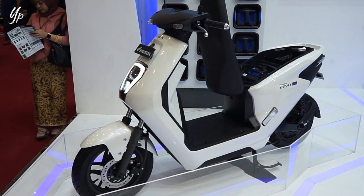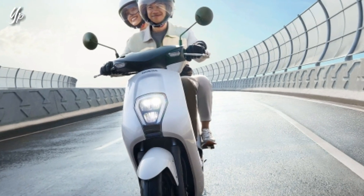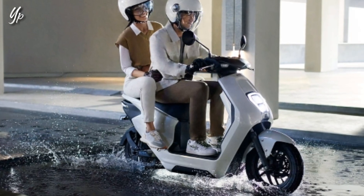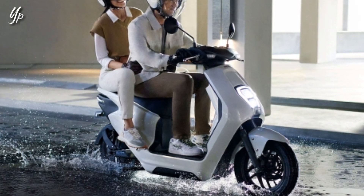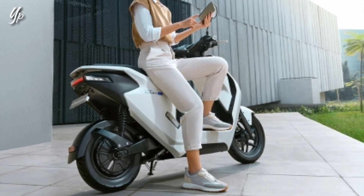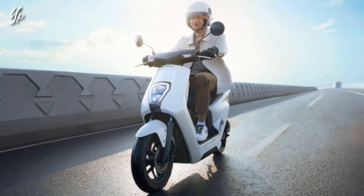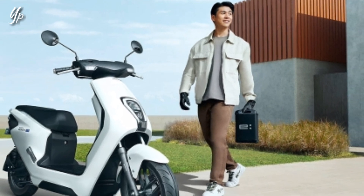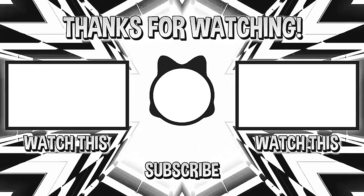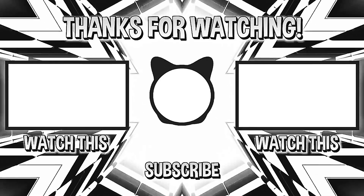Oke, gue rasa cukup sampai disini dulu informasi yang bisa gue sampaikan. Terima kasih buat teman-teman yang sudah menyempatkan waktunya untuk nonton video gue. Jika video ini bermanfaat, jangan lupa di like dan share. Kalau punya masukan atau saran buat konten atau channel ini, bisa bantu di komen. Jangan lupa subscribe dan nyalakan loncengnya supaya kalian mendapatkan notifikasi kalau gue upload video terbaru. Atau teman-teman bisa follow Instagram-nya di atunorproject, karena sebelum upload ke YouTube pasti gue informasikan dulu di Instagram. Sampai berjumpa di video seputar roda 2 dan aparel riding berikutnya. Thank you semuanya.